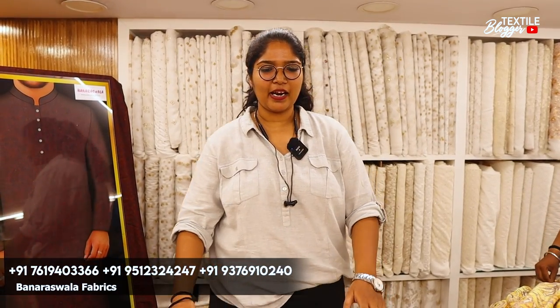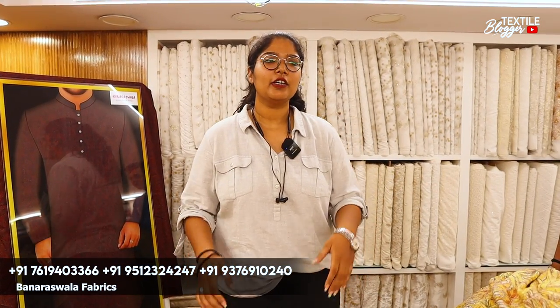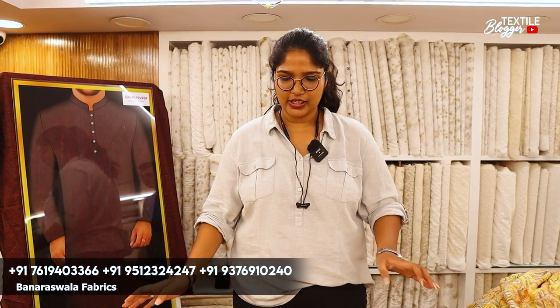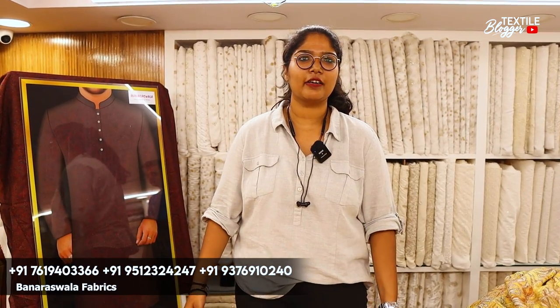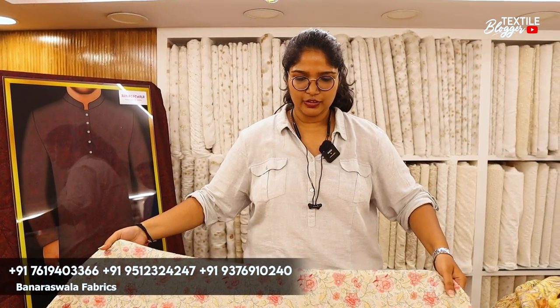We deal with banana fabrics mostly in wholesale and retail, and we have a lot of outlets here. We have 2-3 outlets — our outlets come to Gordorod and we mostly keep premium clothes with normal, effective, reasonable prices. So with that, I show you a lot of the collection here — what type of fabrics we keep.